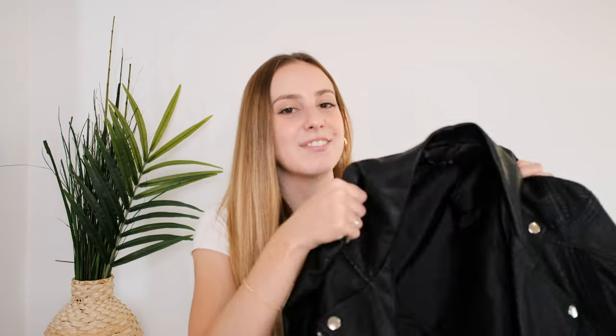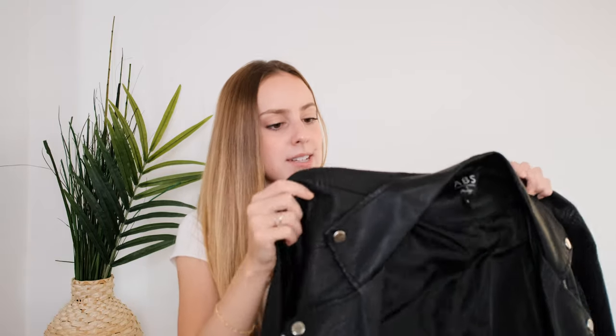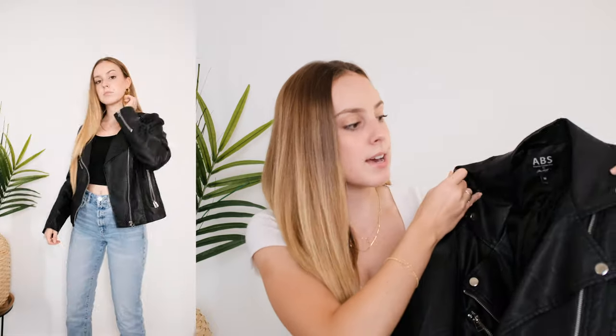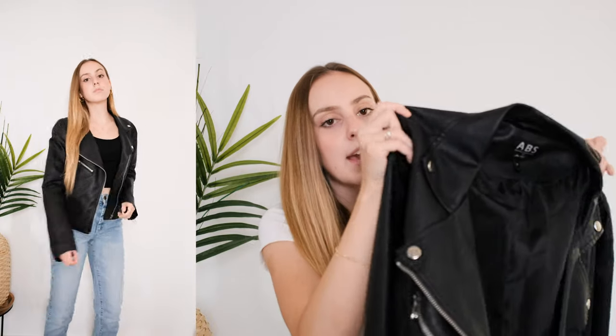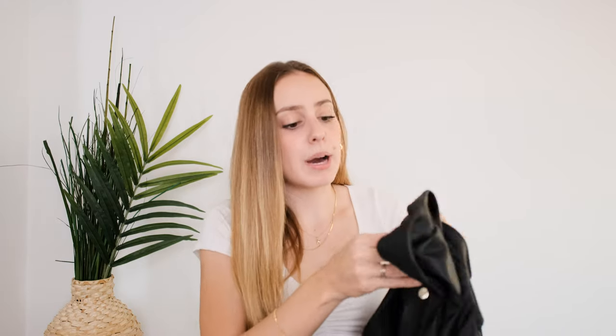Leather jackets are definitely a must for fall. This one is from ABS — I think it might originally be from Amazon. I got it for Christmas a couple of years ago and it's a motorcycle style jacket. I believe it is a faux leather jacket, but it looks just as cute, and if you're looking for something more affordable than traditional leather, faux leather is a perfect option. I love that this gives a little bit more of an edgy look to your outfits — it's super comfy, super warm, and it can really pull an outfit together and give it something a little bit extra.